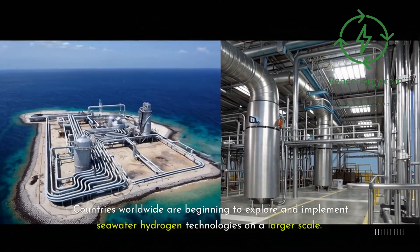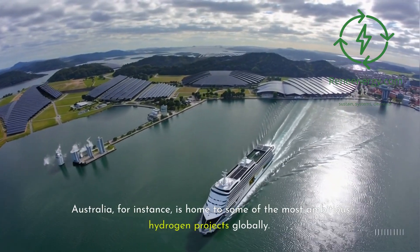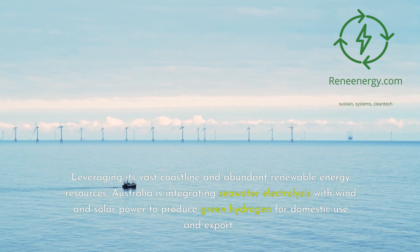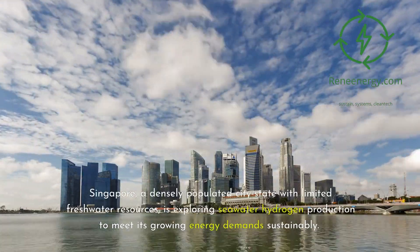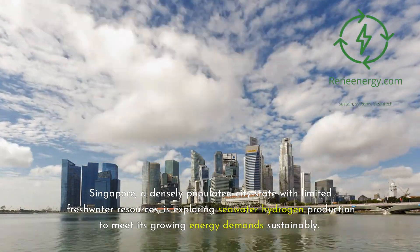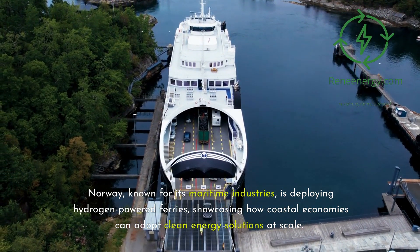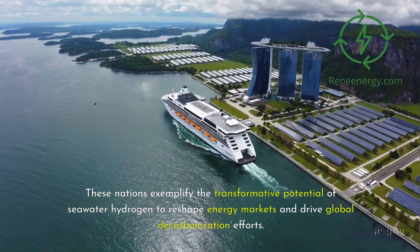Countries worldwide are beginning to explore and implement seawater hydrogen technologies on a larger scale. Australia, for instance, is home to some of the most ambitious hydrogen projects globally, leveraging its vast coastline and abundant renewable energy resources to integrate seawater electrolysis with wind and solar power for domestic use and export. Singapore, a densely populated city-state with limited freshwater resources, is exploring seawater hydrogen production to meet its growing energy demands sustainably. Norway, known for its maritime industries, is deploying hydrogen-powered ferries, showcasing how coastal economies can adopt clean energy solutions at scale.